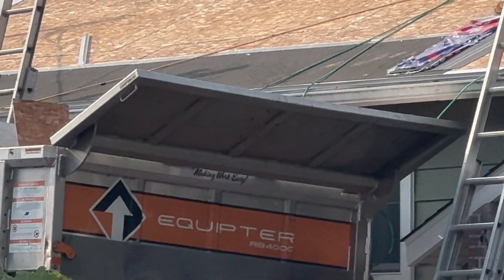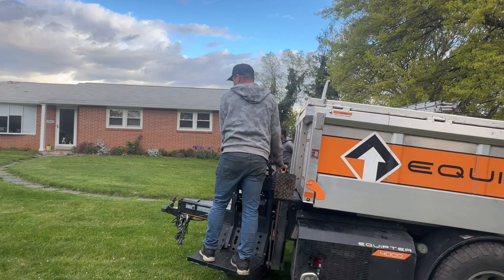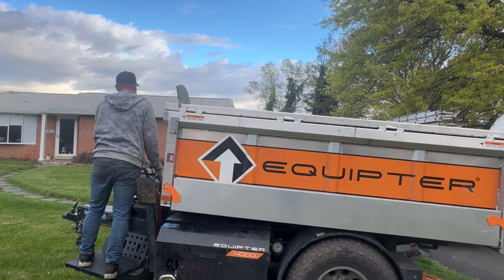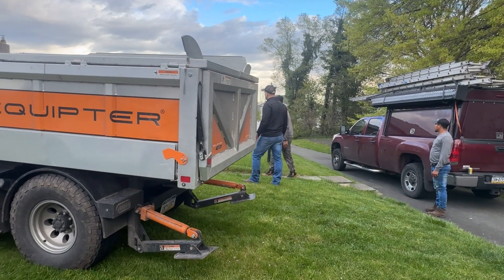We try to direct the trash away from spots where we risk damaging something and can often throw it directly from the roof right into the dumpster. But that depends on each property and how close we can get with the dumpster. We also have a nifty roofer's buggy, as we call it, which we can maneuver around as a mobile dumpster to minimize the trash that ends up on the ground.